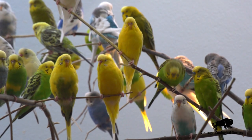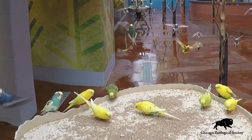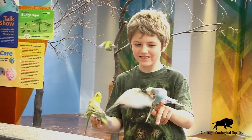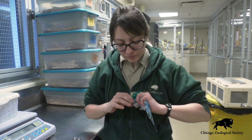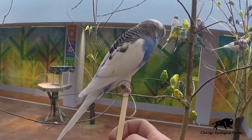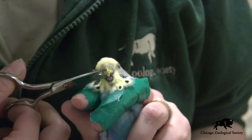What people may not think about though is that taking care of almost a thousand different parakeets is actually a tremendous amount of work for our animal care staff and our veterinarians, making sure that the birds remain healthy and are able to provide a great experience here for all of our guests. Our veterinary team relies very heavily on our animal care staff to provide the daily care for these animals. You'll notice that each one of them actually has an identification band on their legs so we can tell exactly which bird it is, and with that goes a tremendous amount of monitoring over time to make sure that these birds remain healthy.